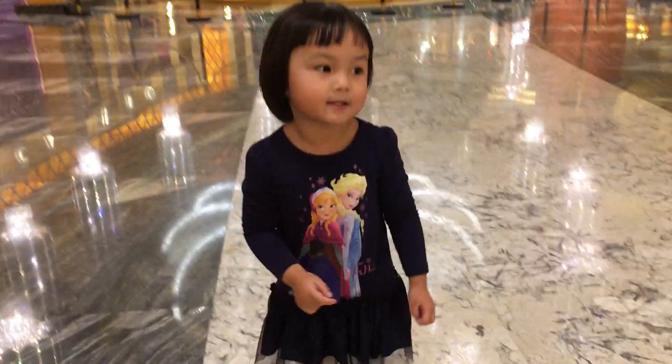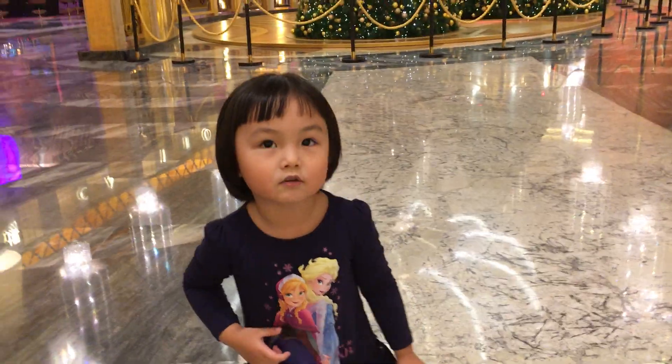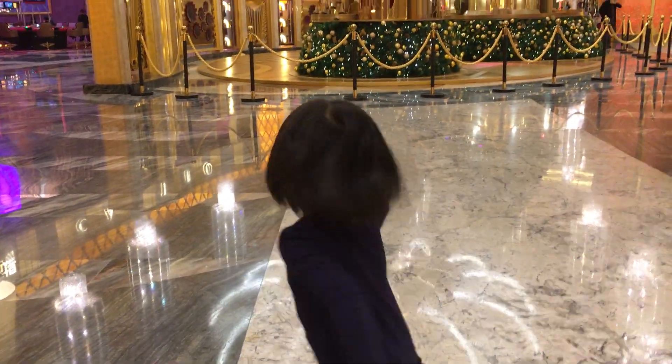Hi guys, welcome to my channel. Let's show you the Christmas tree. Let's go!